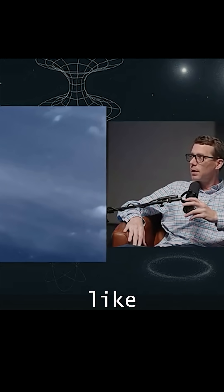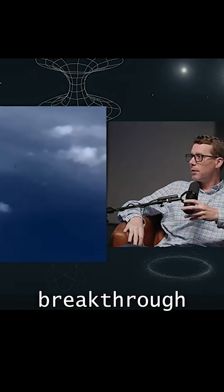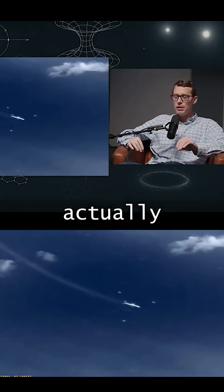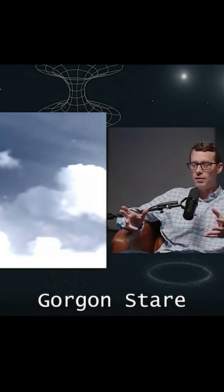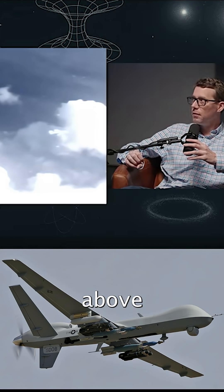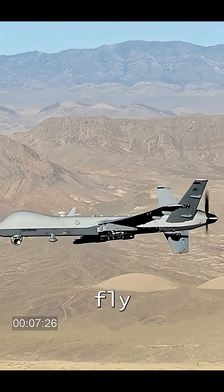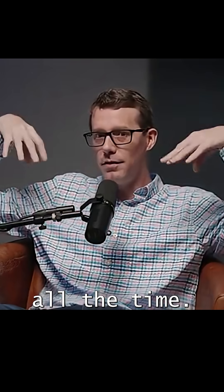Initially, we thought this was a satellite video because it looks like we're watching this airplane from really far away. The major breakthrough was realizing this is wide area motion imagery, actually made to look like satellite video. This is called Gorgon Stare — specifically Gorgon Stare Increment 2. There's an MQ-9 Reaper drone above the plane with Gorgon Stare cameras underneath its wings, and these drones fly around in a hexagonal pattern taking photos continuously.